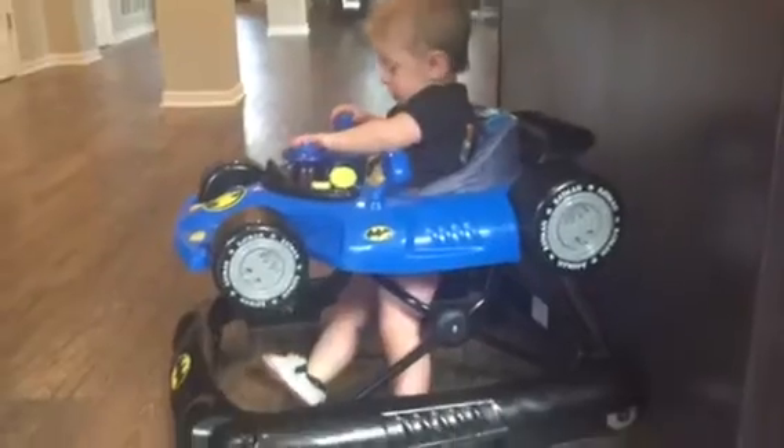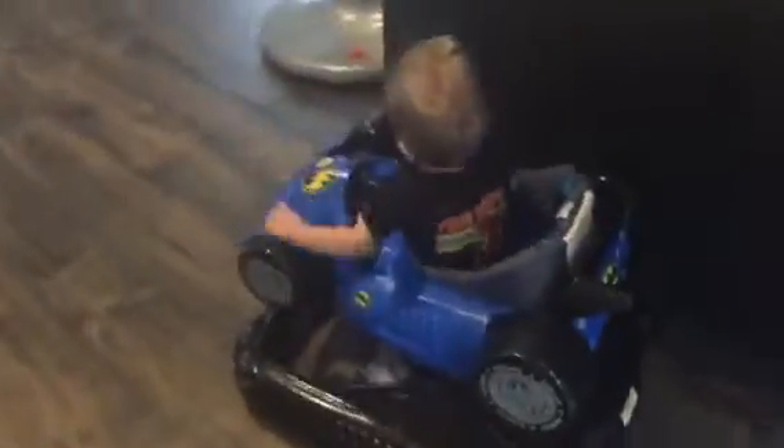It fits kids up to 26 pounds and it has an adjustable height, so as they get taller you can make it taller. It has a ton of buttons all over it that actually vibrate, and it has a steering wheel. He loves to just go, go, go and he'll go everywhere in it — it's durable.